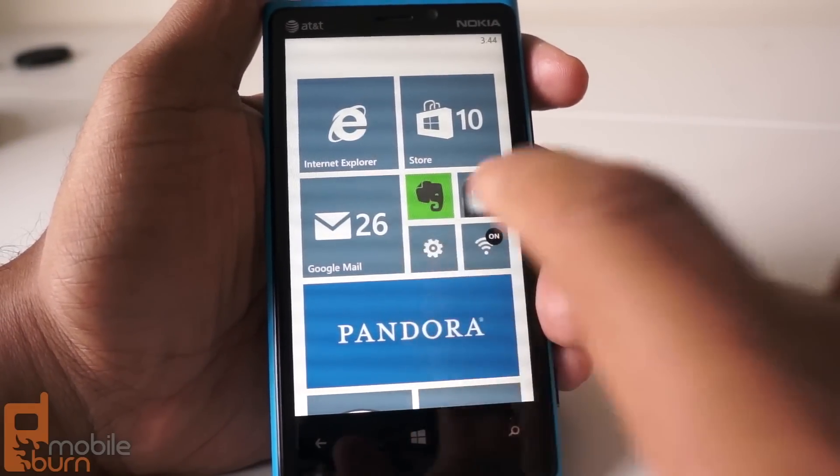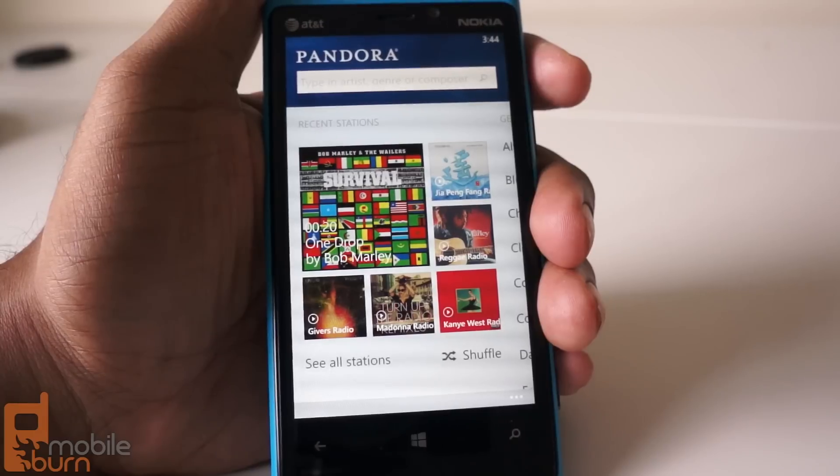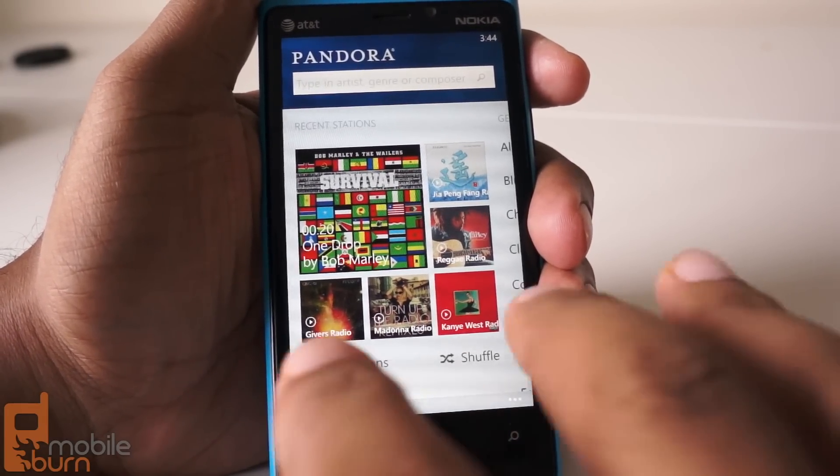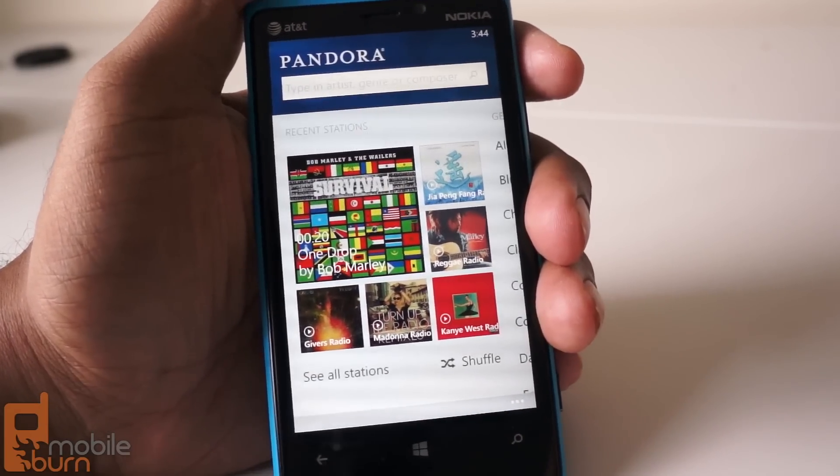Obviously, I don't need to tell you that Pandora is long overdue on Windows Phone 8, but all that matters is that the app is available now, and it's a very good starting point for what you get on Windows Phone 8.